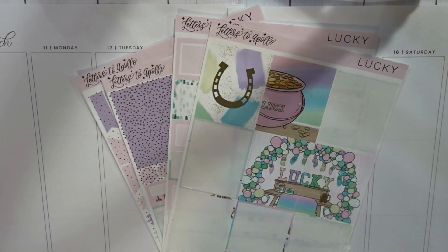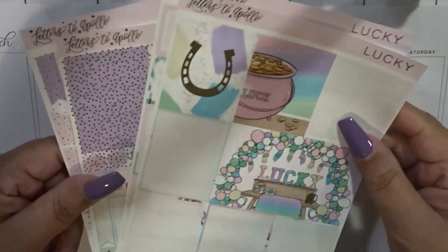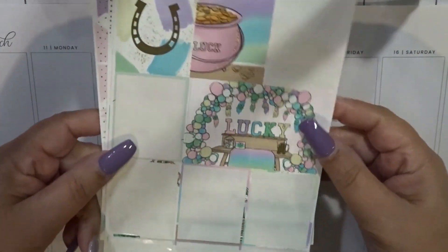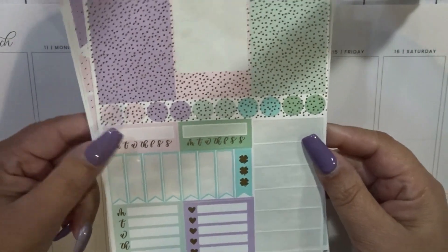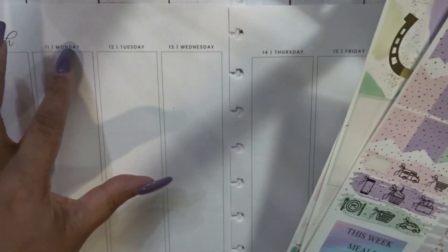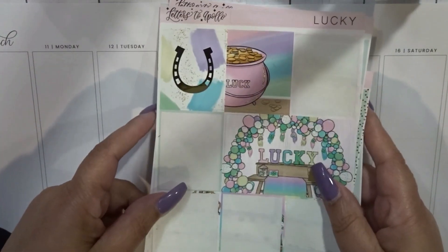Hey everyone, welcome back to my channel, it's your girl Nichelle, and today I'm going to be memory planning in my Happy Planner for the week of March 11th, which was St. Patrick's Day. The leftover kit I'm going to be using is from Letters to Apollo — it's called Lucky, I think it was like a mystery grab bag or something. I'm going to lay down the bottom washi, add some washi at the top, not do date covers, do the sidebar, and I'll be right back.